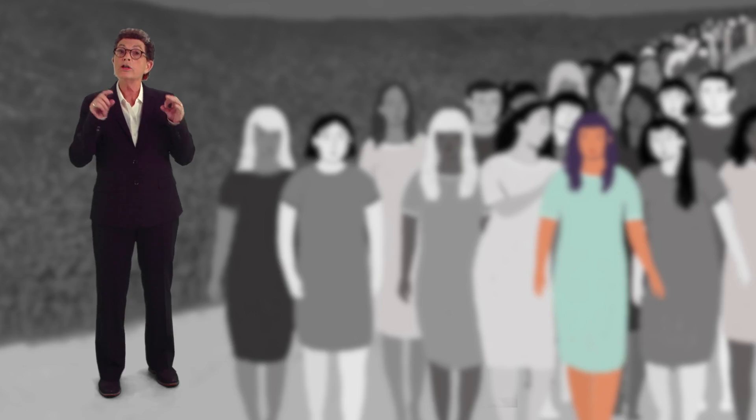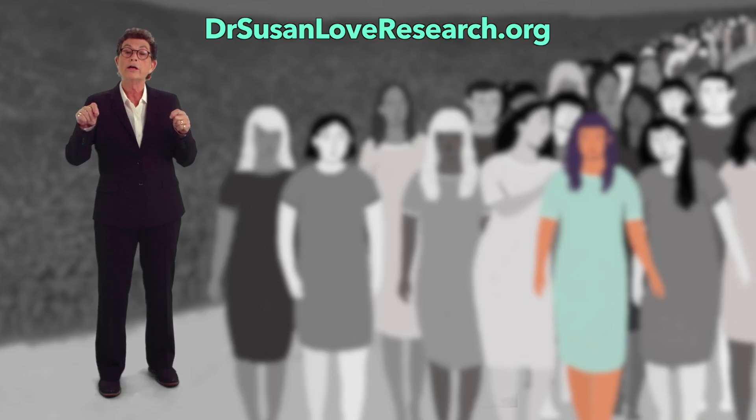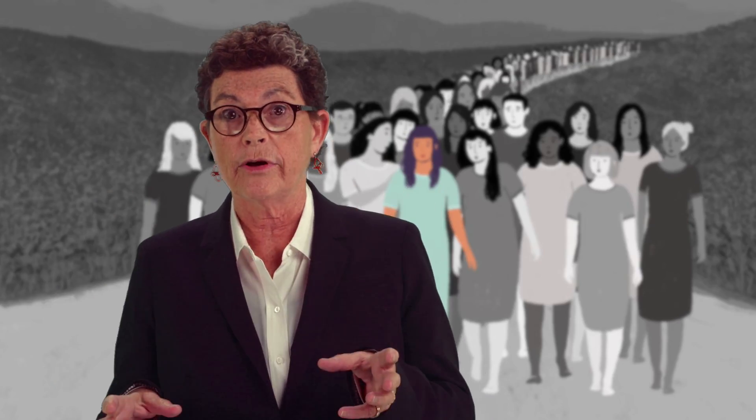Our mission at the Dr. Susan Love Research Foundation is a future without breast cancer, and we do this through innovative research into the cause and prevention of the disease. You can join us at DrSusanLoveResearch.org to participate in our research or to help fund our research, because together — and it's going to take all of us — we can be the generation that ends breast cancer.